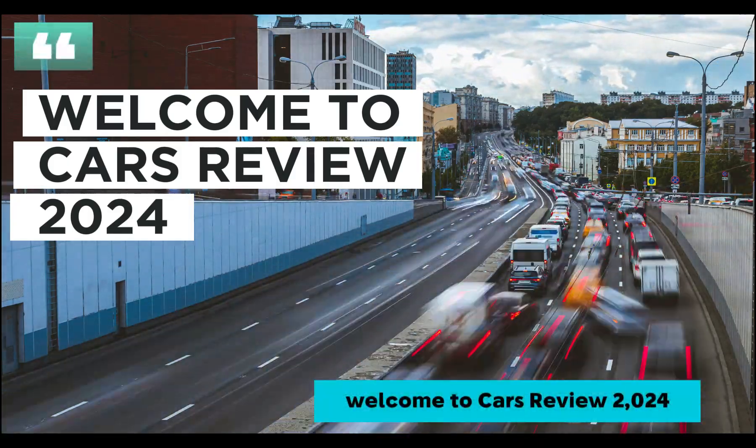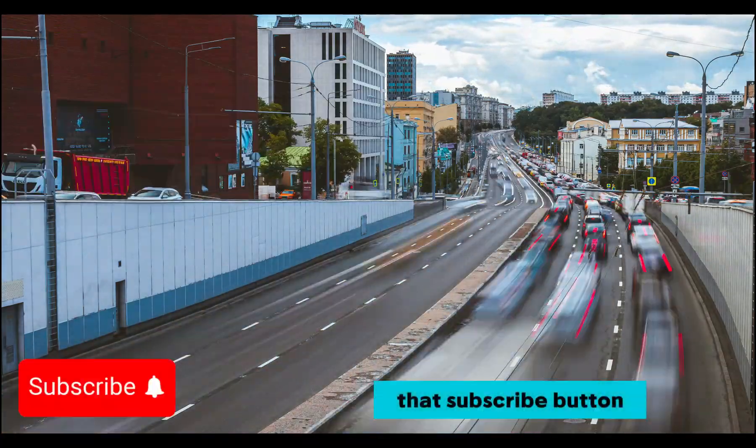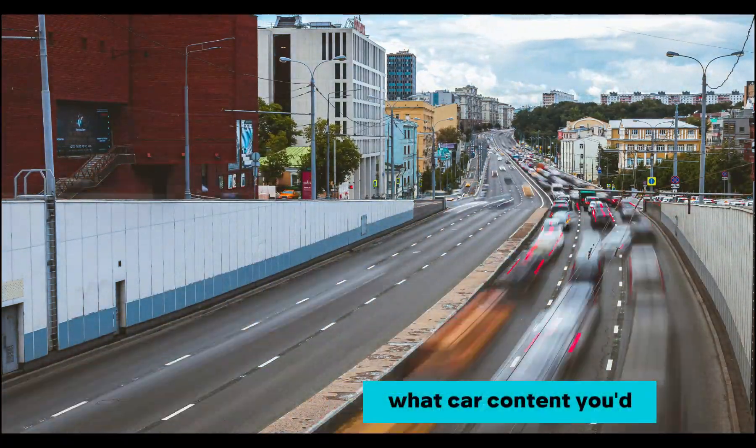Welcome to Cars Review 2024. Don't forget to hit that subscribe button and leave a comment below to let me know what car content you'd like to see.